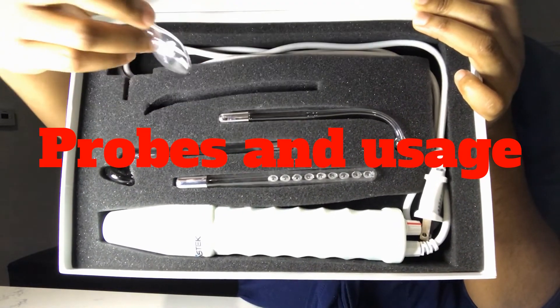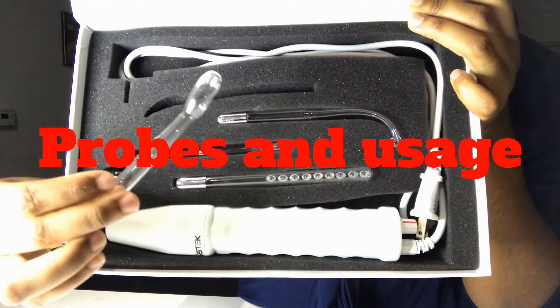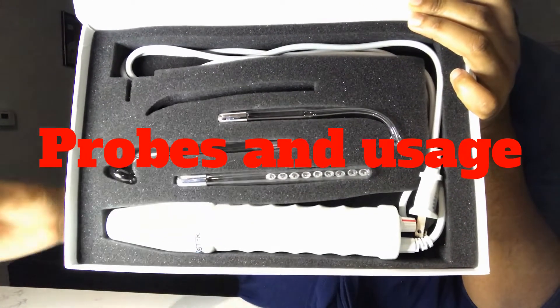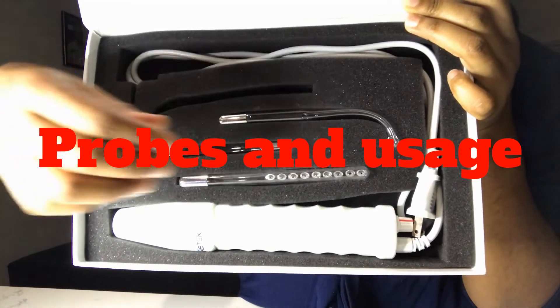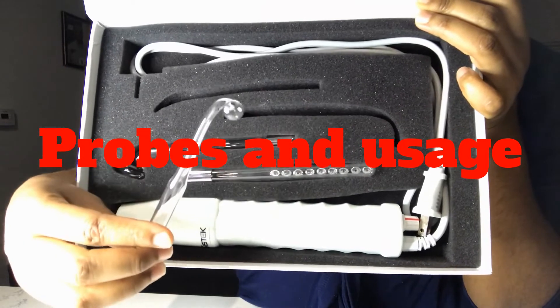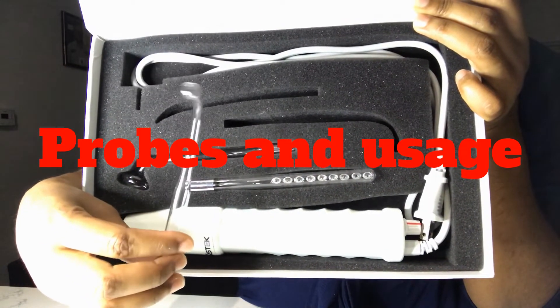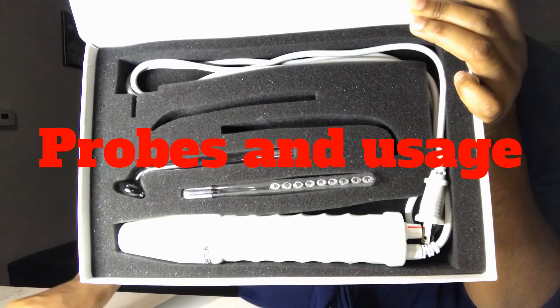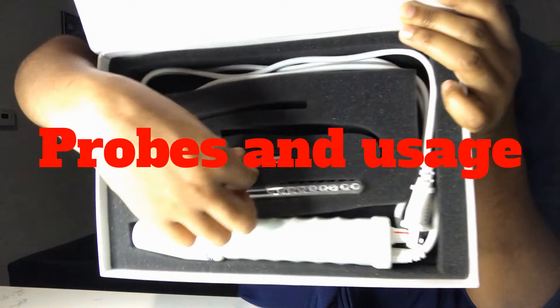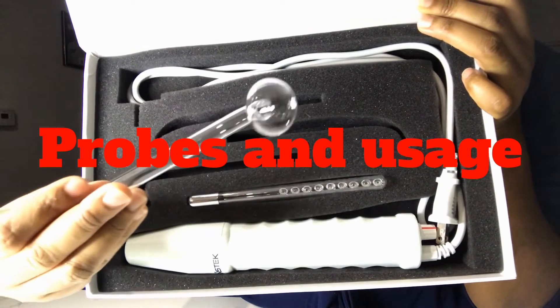Up first we have the tongue probe, and this probe is mainly used for your T-zone area. Secondly we have the spot treatment probe — this is the golden probe, and this one goes directly on the pimples themselves. Then we have the mushroom probe. I love the mushroom probe, I use it a lot. It's used for all those flat surfaces on your face — your forehead.